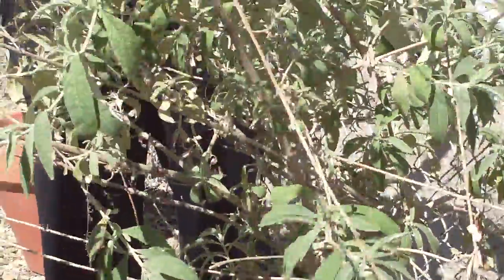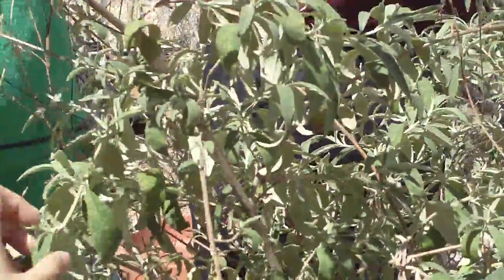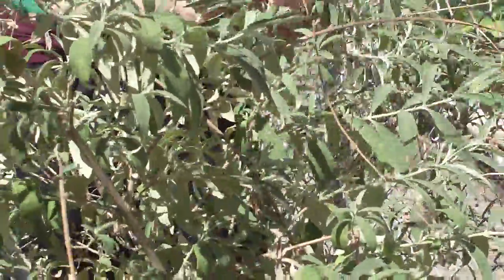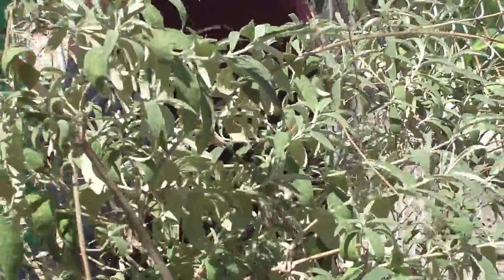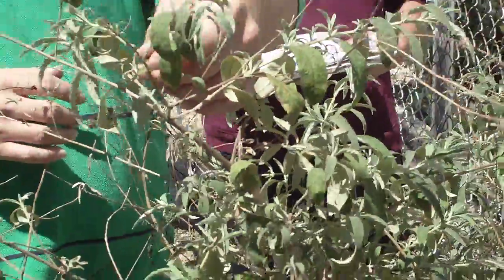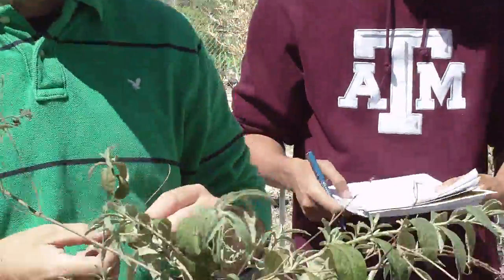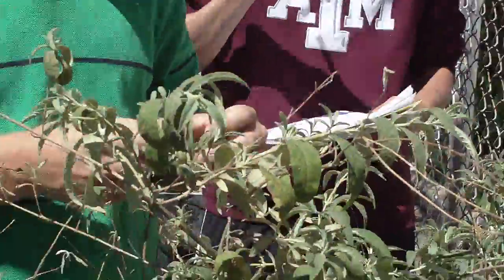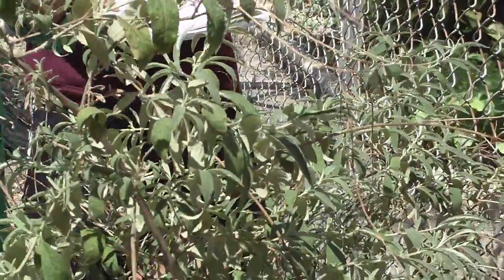And finally we have Buddleia davidii, the butterfly bush. This thing has sort of a dusty, grayish appearance to the stems, and the foliage looks sort of dirty — kind of a dusty appearance to the foliage as well. This foliage always sort of recurves like this, always has this nice little curve and almost a little bit of undulation to it. Very soft foliage as well, but very almost linear to lanceolate with a little bit of a margin on it.